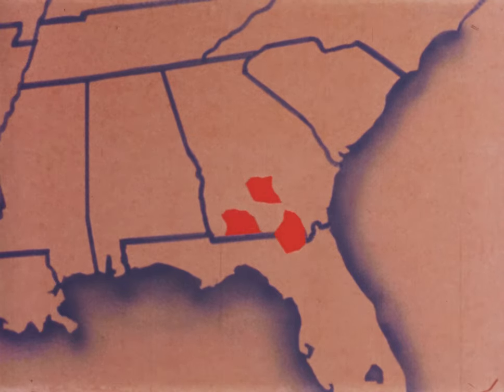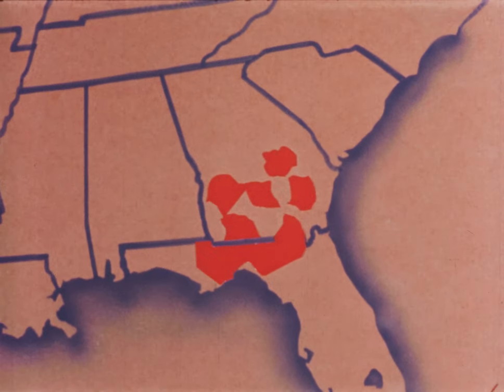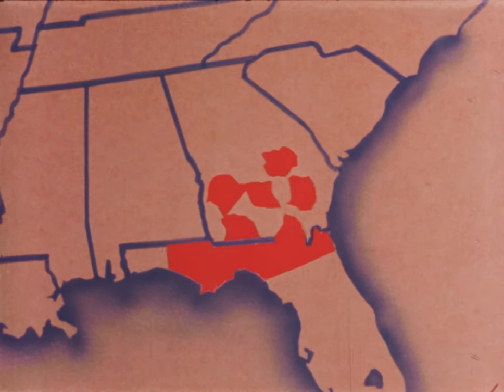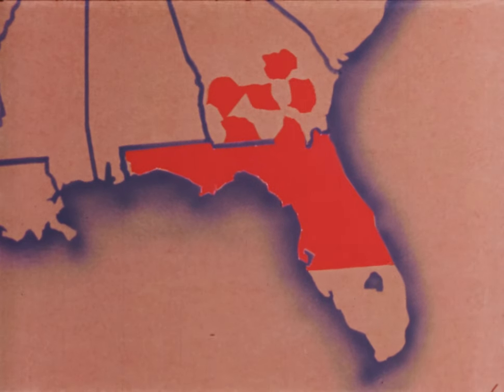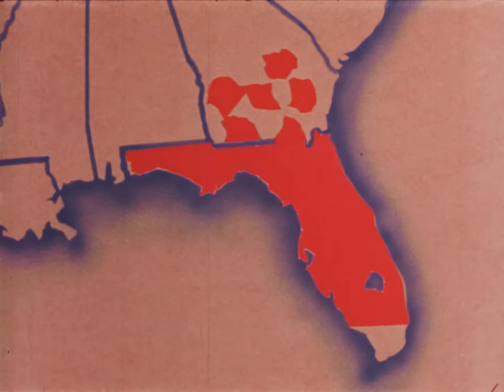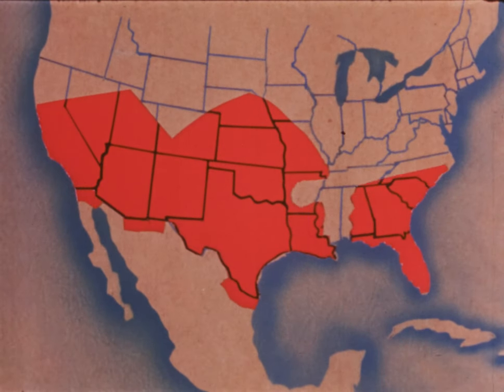Within a year, infestations broke out in 30 Georgia counties and 20 in Florida. They spread rapidly. By 1934, they reached as far as Lake Okeechobee. The next year, they were found all over the state. Florida's climate permitted survival through each succeeding winter. Thus, the screw worm also infested other parts of the southeast during warm weather.